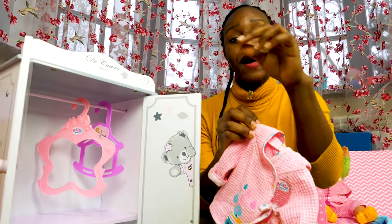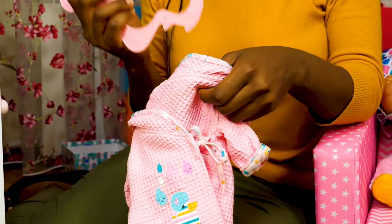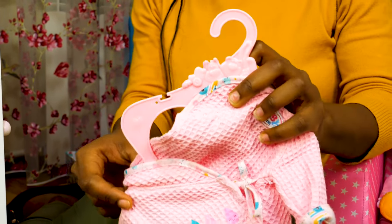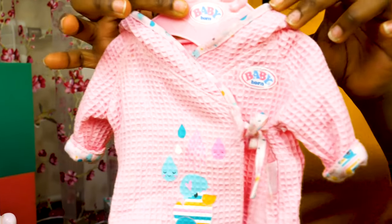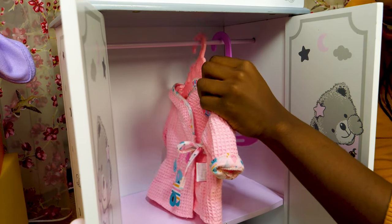Next, we shall place the bathrobe onto a hanger. Let's put one arm on one end and another arm on the other end. And for a final touch — all done! In we go!